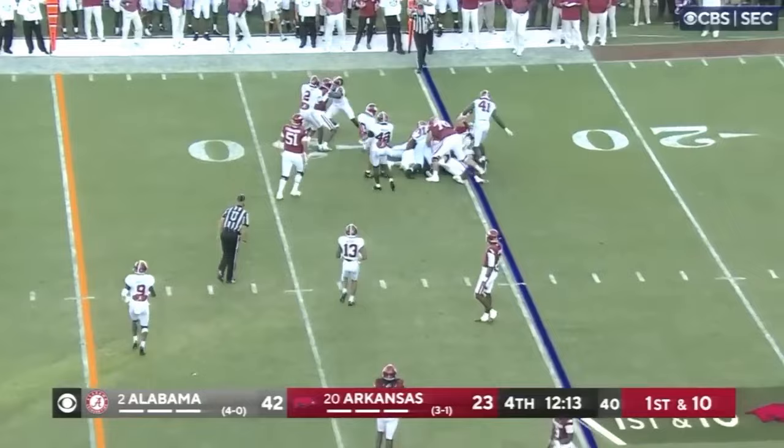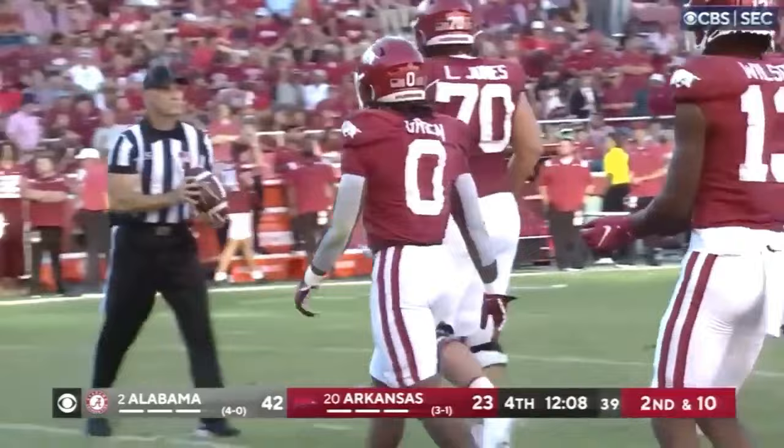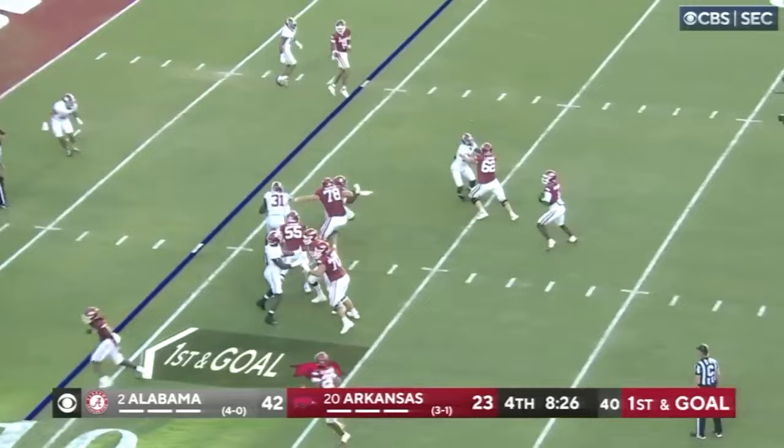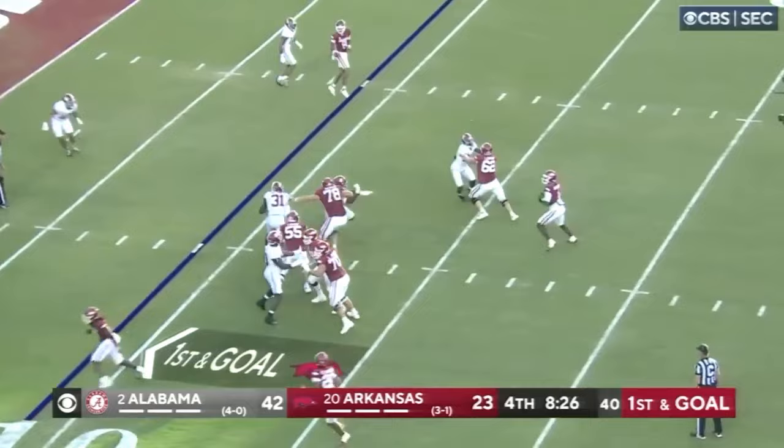On the next play he's kind of flowing out with the play and just shuts it down — run goes nowhere. They rotated him a lot in this game with DJ Dale, so he probably played roughly half the snaps and was fresh a lot of the game. You can see him come off head-up and make a sack again. He's everywhere and he doesn't give up.